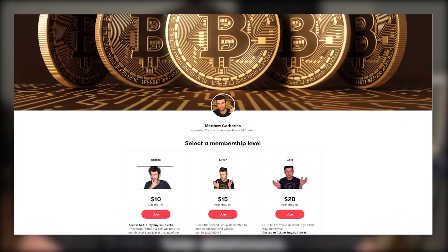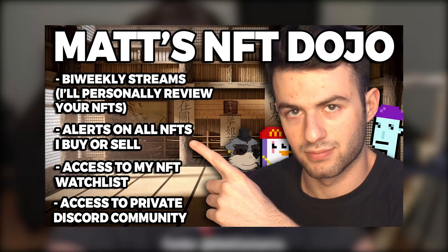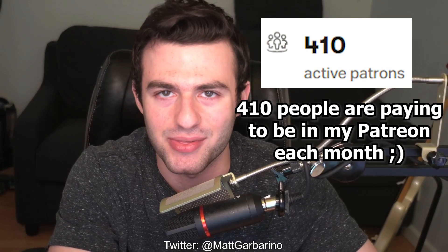If you're enjoying the content, make sure to check out my Patreon — links down below in the description. You can see exactly what NFTs I am buying and selling, as well as getting access to my exclusive NFT watch list and much more. It's only ten dollars a month.